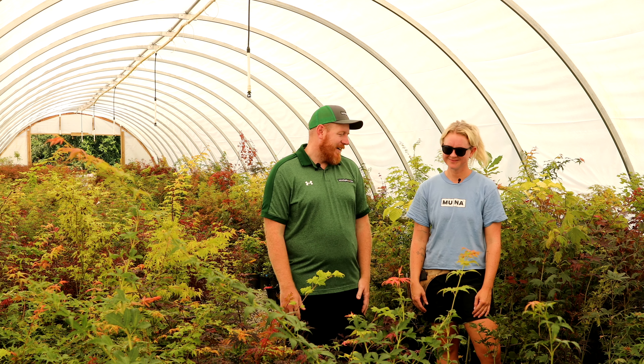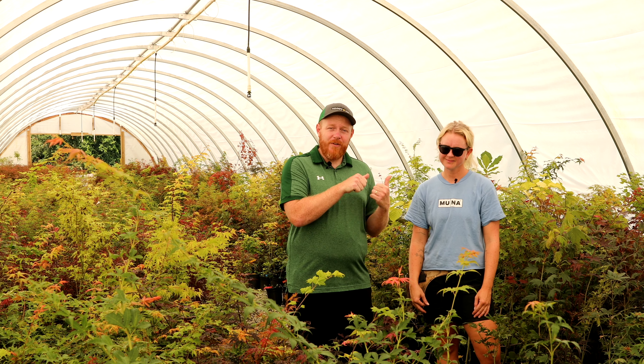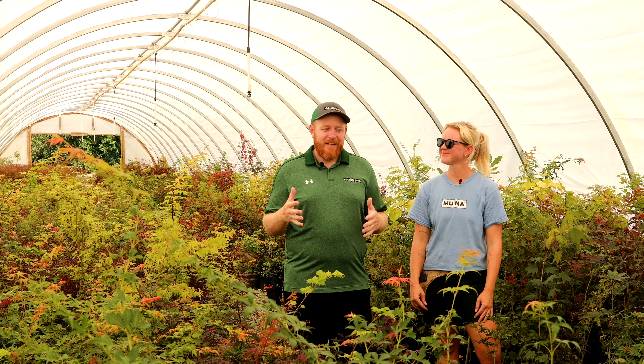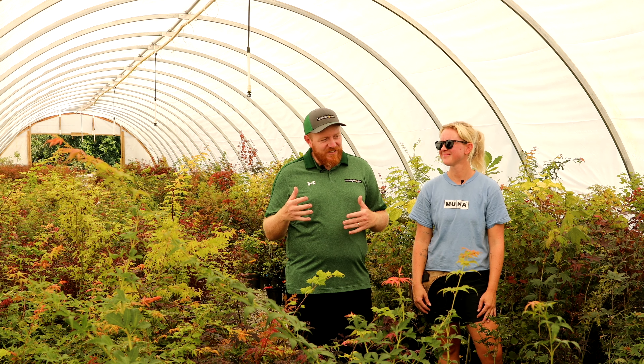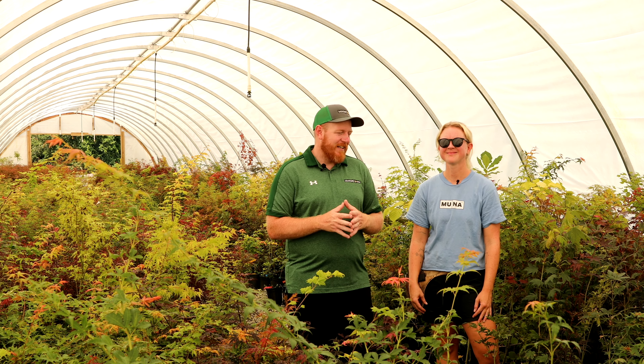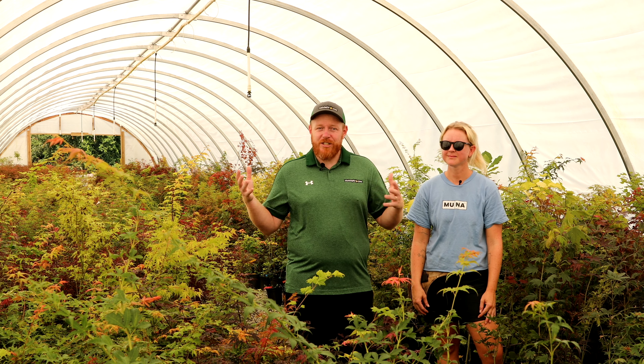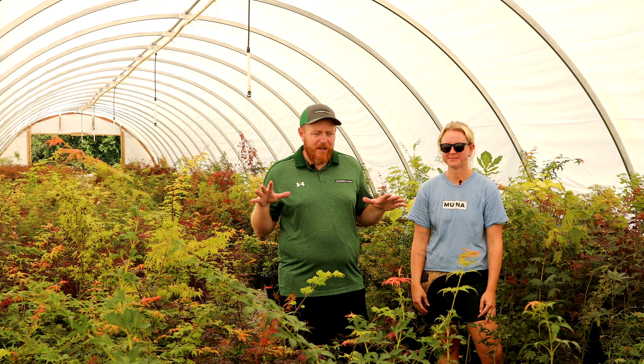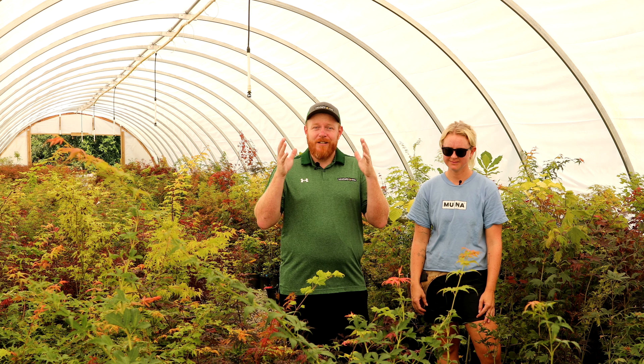We've been bringing you some of our employee highlights lately. You might have seen her other top five — you should go check that out. Top fives change all the time, and that's one of the fun things: it's a different season, it changes; a different time of year, it changes; as you get to know plants, it changes. This is the plant show about people, so get excited!